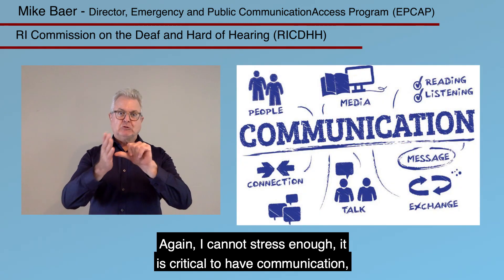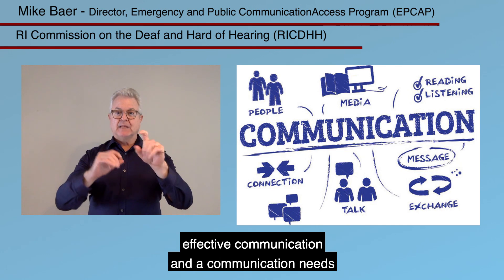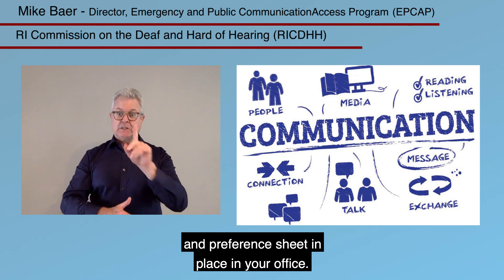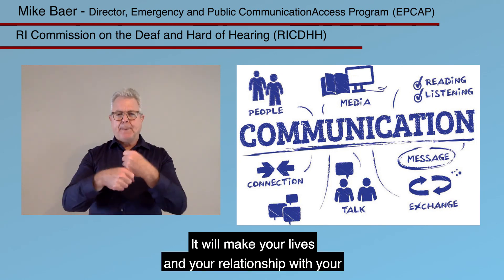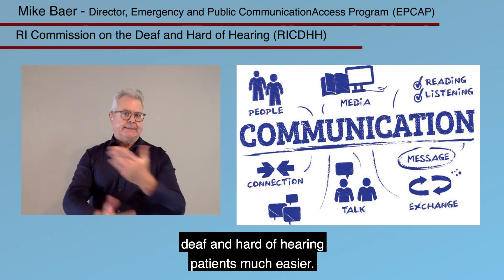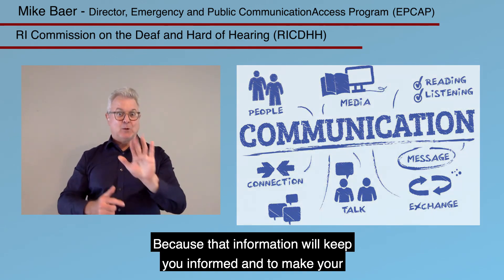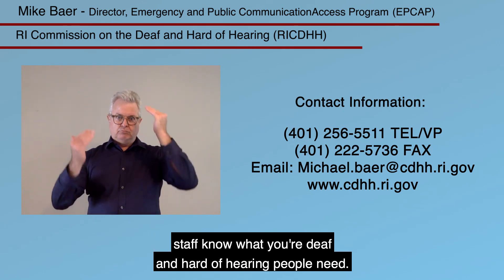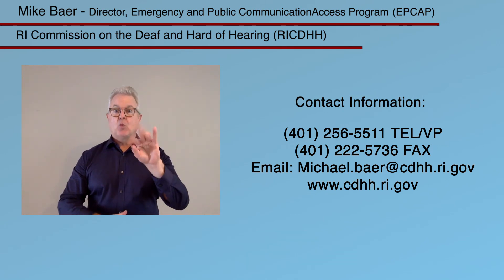Again, I cannot stress enough — it is critical to have effective communication and a communication needs and preference sheet in place in your office. It will make your lives and your relationship with your deaf and hard of hearing patients much easier, because that information will keep you informed and help your staff know what your deaf and hard of hearing patients need.